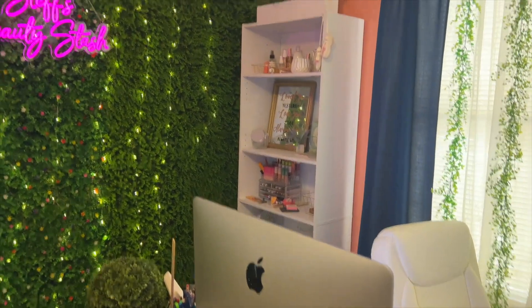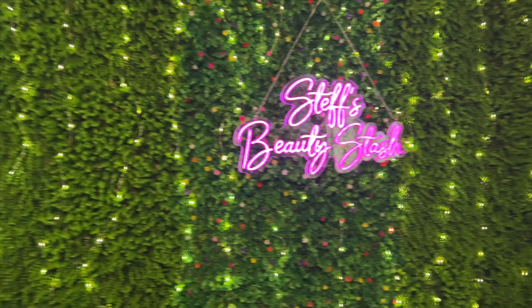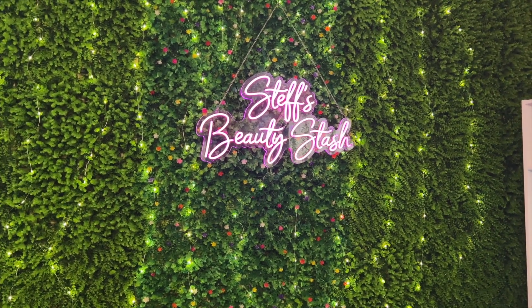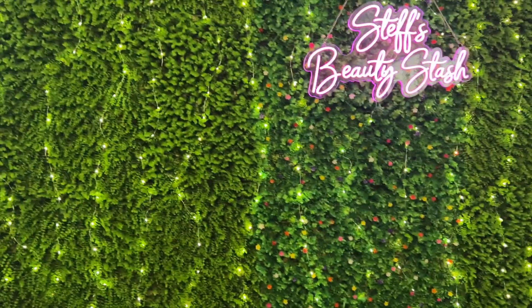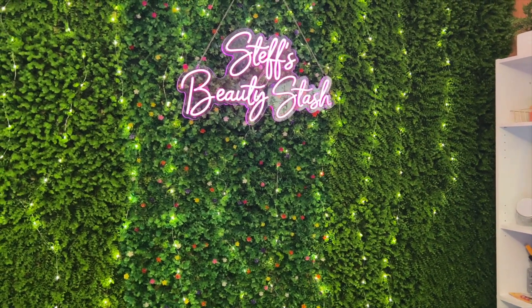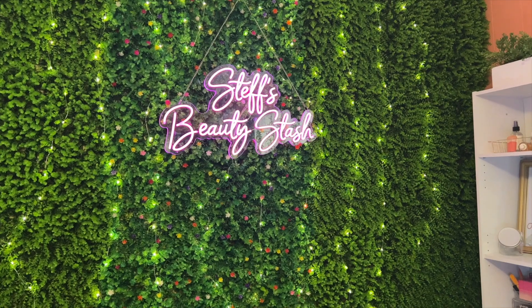Here is the greenery wall I have in my office, my desk, and my new neon light that I ordered during Prime Day on Amazon. All these little twinkle lights are from Amazon too — everything is battery operated and I can change the color of the neon light. I did the greenery wall about a month and a half ago, and today I started putting up the lights. You'll definitely be seeing more of this backdrop in future reels, YouTube Shorts, and check-ins!